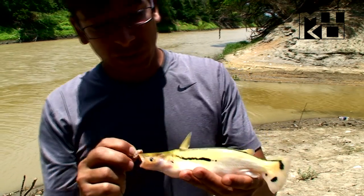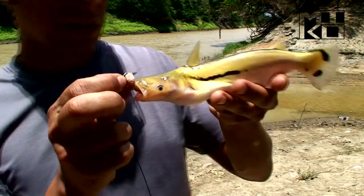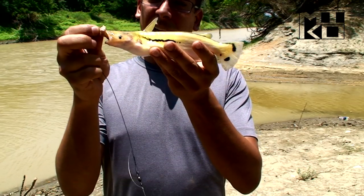This specimen has very nice coloration because of the water parameters of this silty river. It's an Ageniosus magoi.